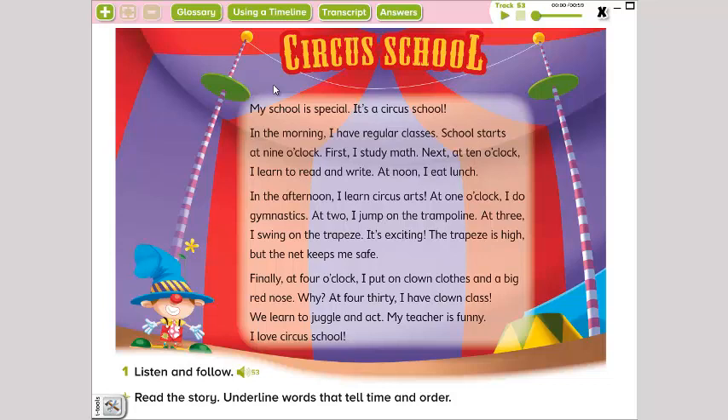Ok, y vamos a subrayar las palabras que les puse anteriormente, ¿verdad? A clock, first, next, and finally. Vamos a poner el audio y vamos a seguir la lectura.